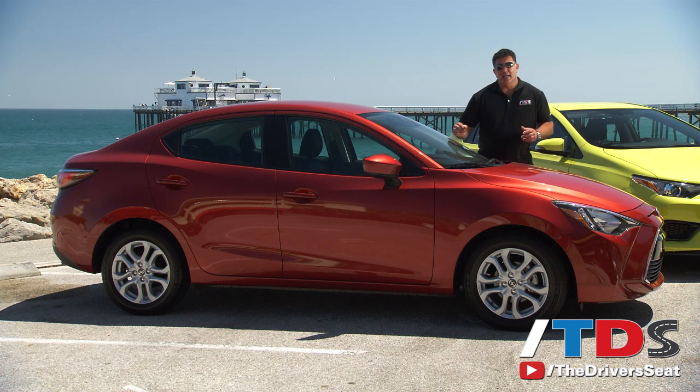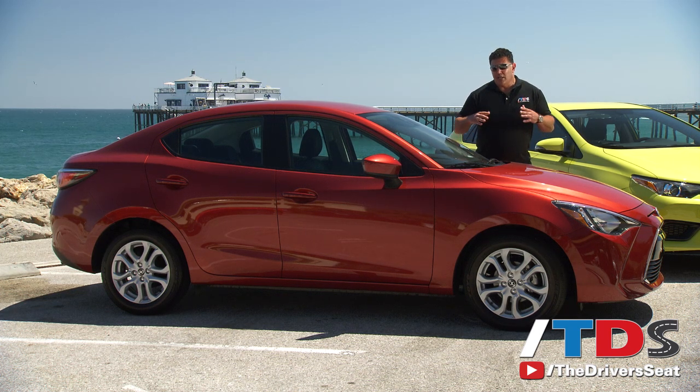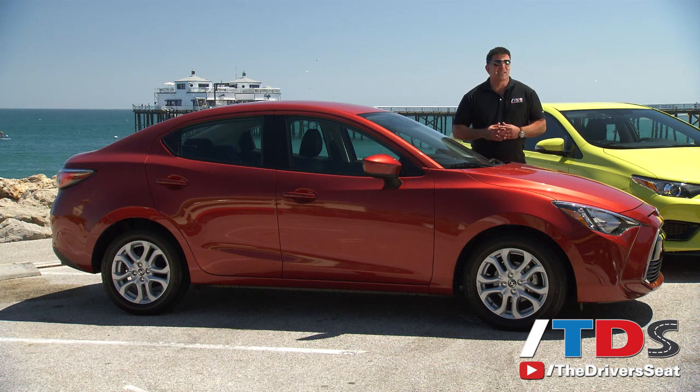The starting price for the Scion IA is $15,700 for the six-speed manual and $16,800 for the six-speed automatic — very competitive when you compare it to the segment. What I love about this vehicle is that it's very tight, it drives great, it drives like a Mazda. I would never go as far as to say that Mazda makes a better car than Toyota, but I would say that they make cars that appeal to enthusiasts like me a lot more. Thanks for watching, I'm Ron Doran for The Driver's Seat.